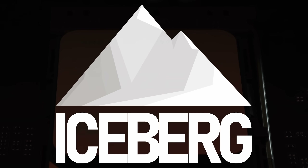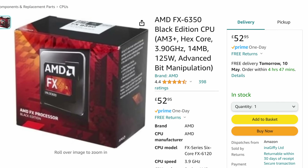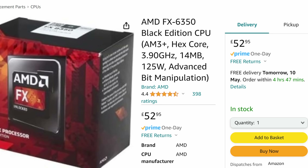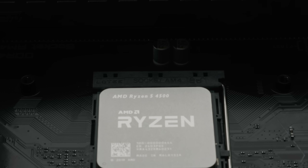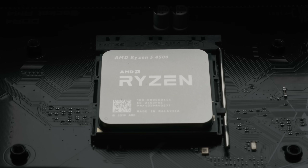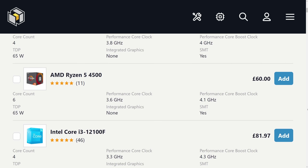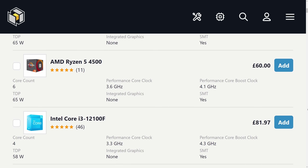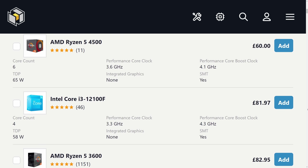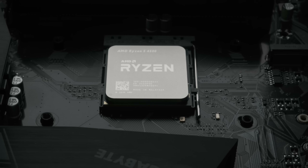The AMD Ryzen 5 4500 for their Socket AM4 platform is the cheapest 6-core, 12-thread CPU you can buy today. At under £65, it undercuts the current go-to gaming staple, the quad-core i3-12100F, with 50% more threads. Which sounds amazing, but it's cheap for a reason, right?